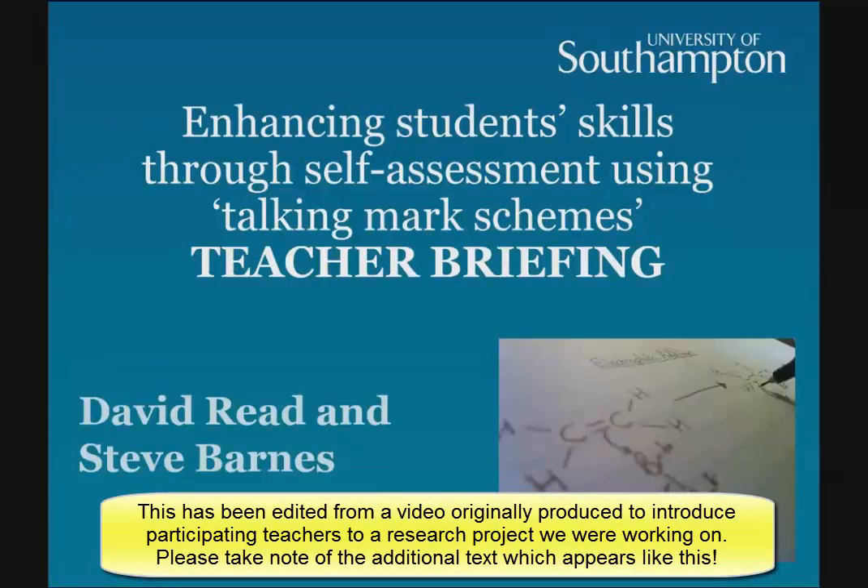Hello, this is a short video explaining how our organic self-assessment exercises work. My name is David Reed. I've been doing this work at the University of Southampton with my MPhil student, Steve Barnes.